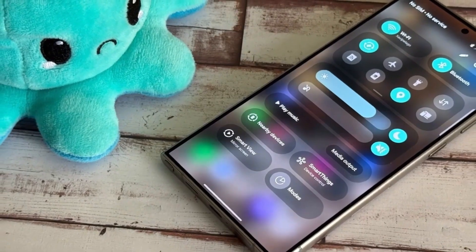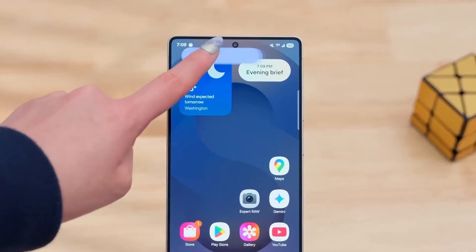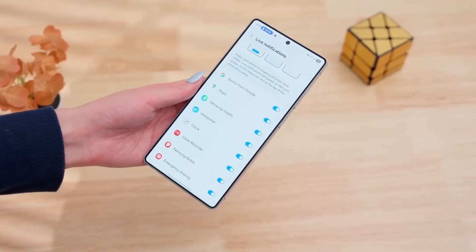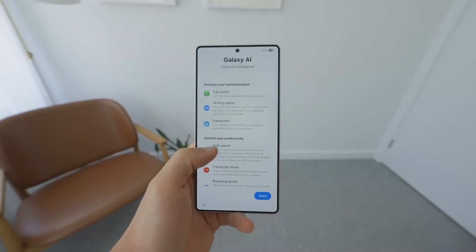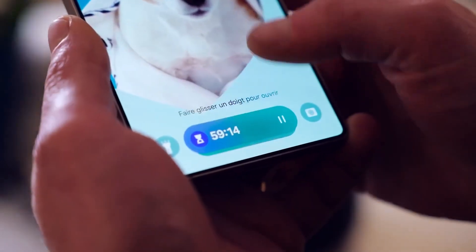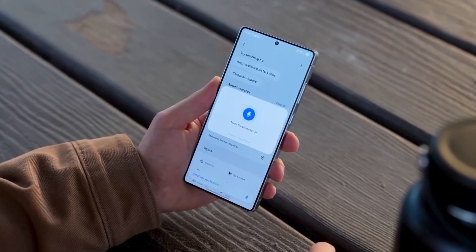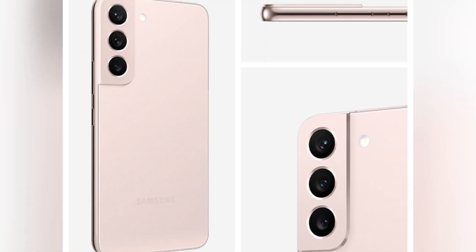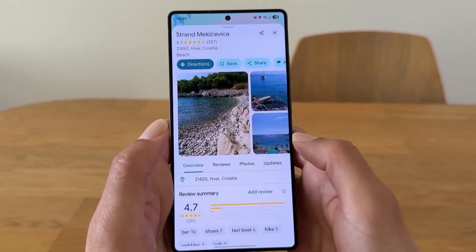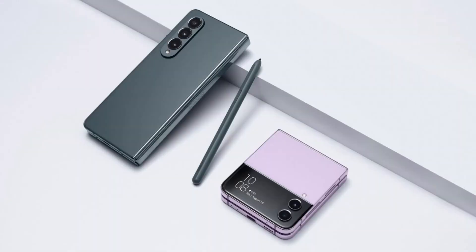We can't talk about the S26 Ultra without mentioning its design glow-up. It's getting thinner — 7.8mm compared to 8.2mm last year — but somehow keeping the S Pen, which is basically a miracle. The Pro and Edge are slimming down too, but Samsung still found space to squeeze in 300mAh more battery. Think about that: thinner phones, bigger batteries, faster chips, and more efficient thermals. If this all holds up, we're looking at a lineup that's not just better than the S25 series, but maybe the most balanced Galaxy launch we've seen in years.